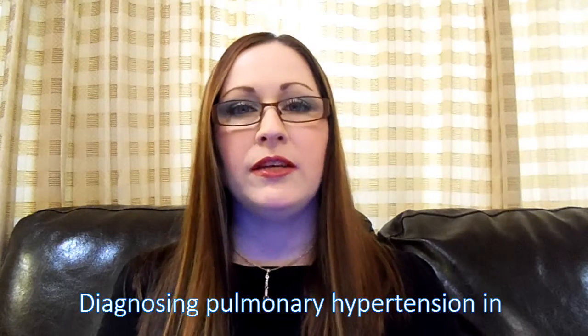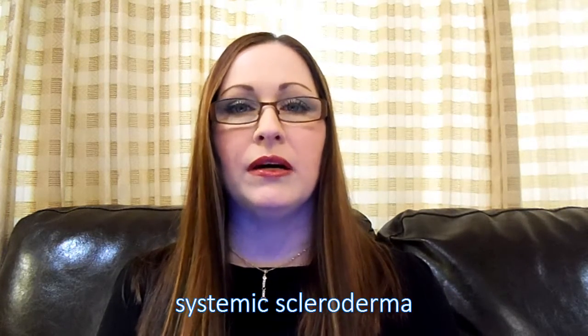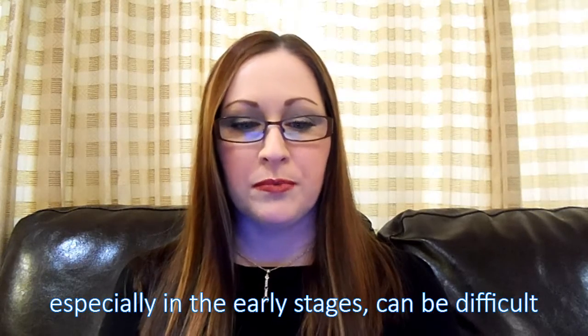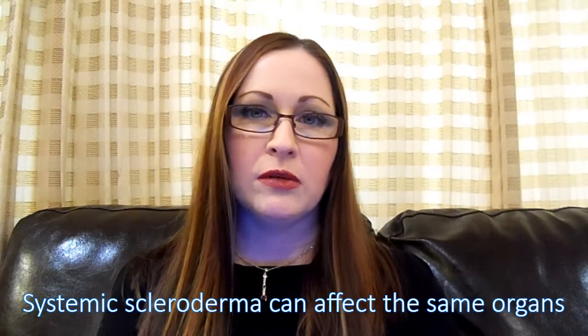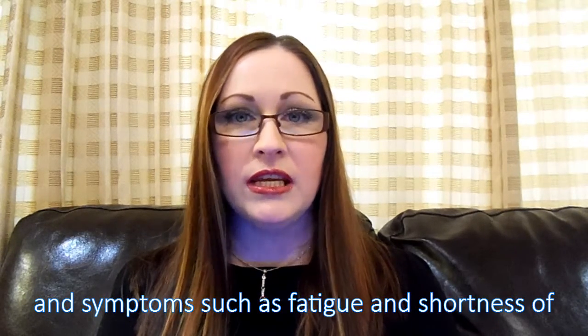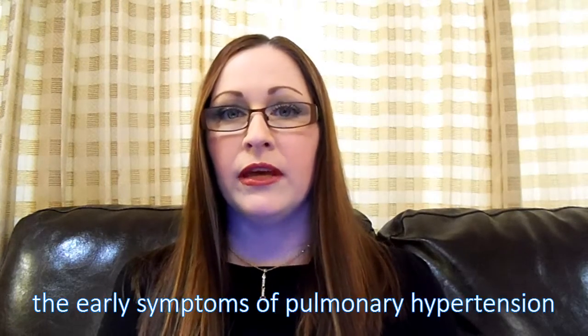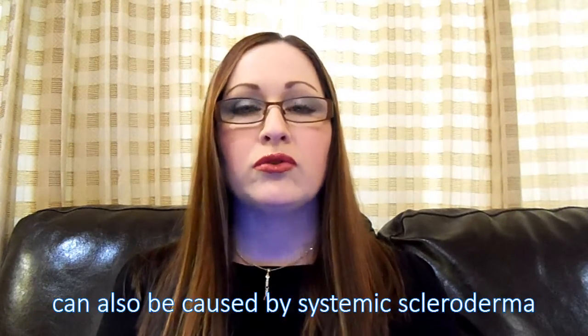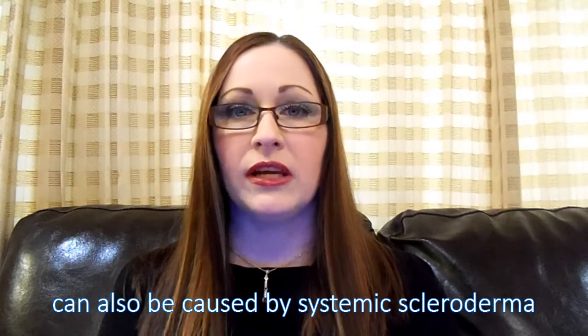Diagnosing pulmonary hypertension in systemic scleroderma, especially in the early stages, can be very difficult. Systemic scleroderma can affect the same organs as pulmonary hypertension, and symptoms such as fatigue and shortness of breath — the early symptoms of pulmonary hypertension — can also be caused by systemic scleroderma.